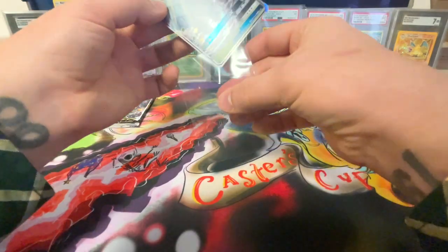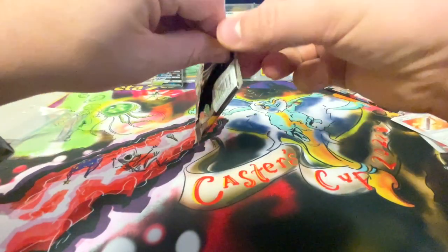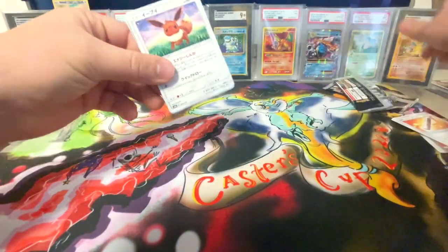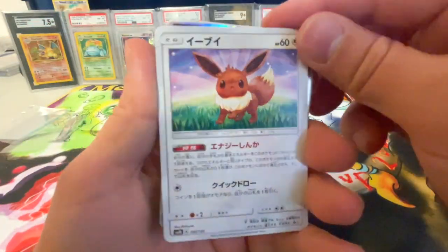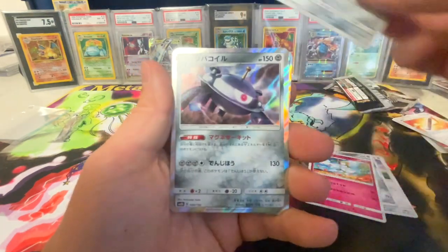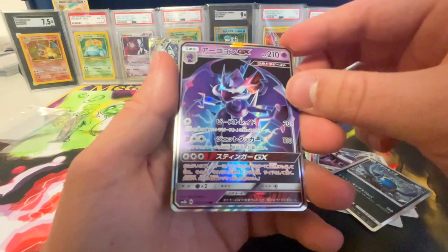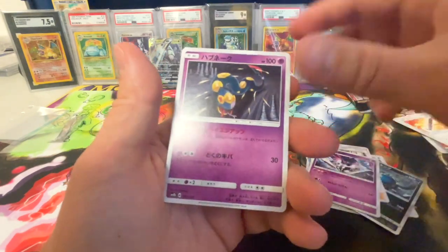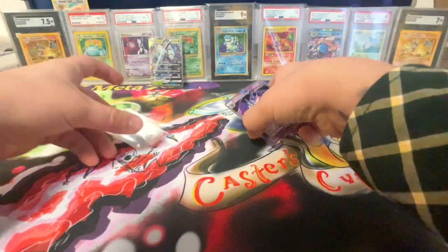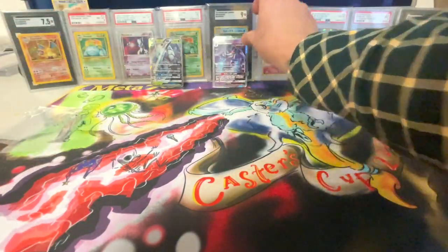Going ahead and sleeving it up, then on to our last pack. The packs are a little bit hard to open. Got Eevee in the front — love that artwork, look at that, super stunning. And we have another GX, a trainer, and nothing really in this pack as well. Nothing major from either pack — we got two GXs, so not bad.